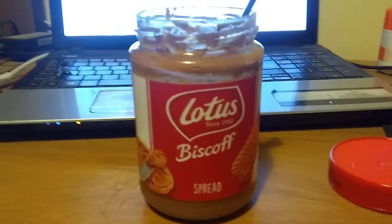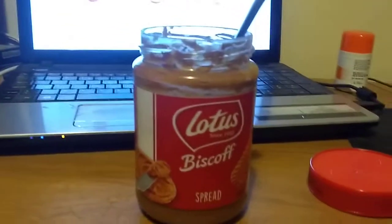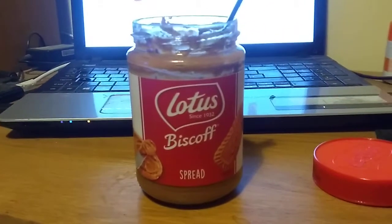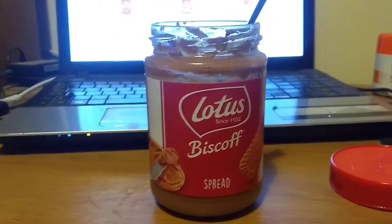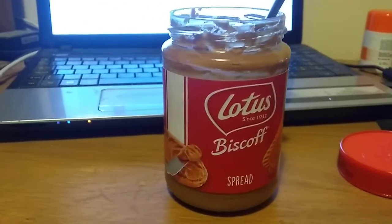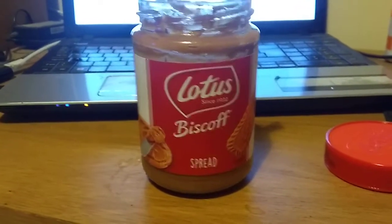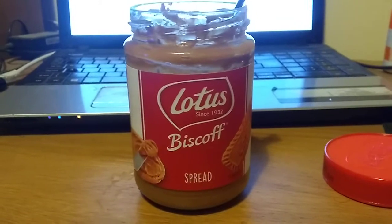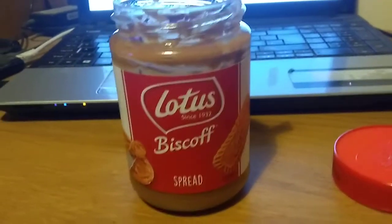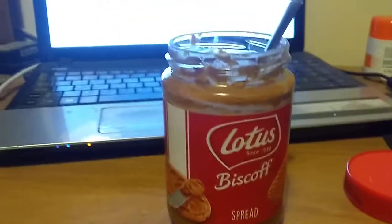Now Lotus Biscoff biscuits you may well have heard of them and you may well have seen them. They're kind of little small caramelly biscuits, they're very very nice. But they also have this product which is a spread, and you may well look at it in the supermarket or on Amazon and think it looks a bit like peanut butter. You may look at the title and go 'creamy cookie butter' and think, okay, that's for spreading on toast or bagels or stuff. And you'd be right, that's what you should do with it.